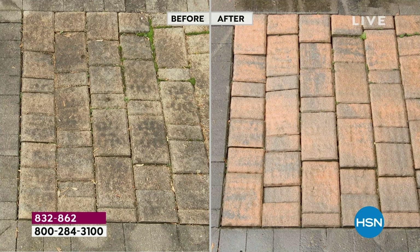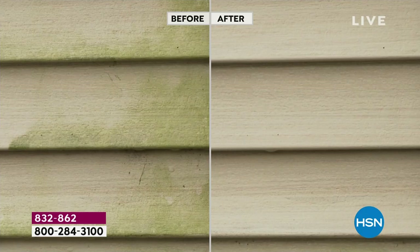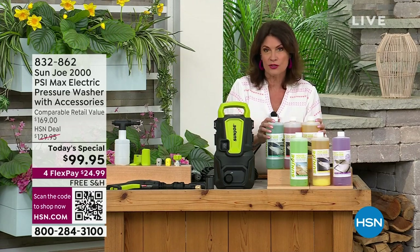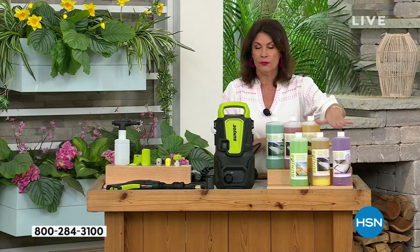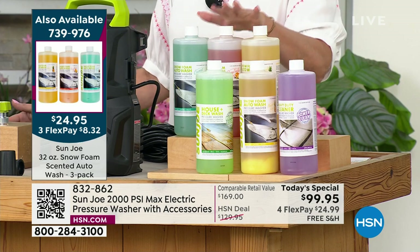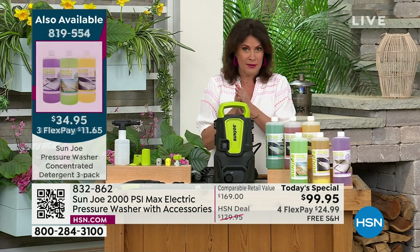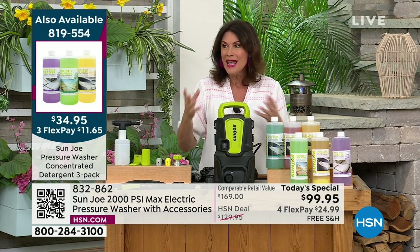Supplies are limited — well over half our quantity is gone. We have not done a pressure washer this strong in six years, and to bring it at this price is remarkable. The only thing not included is additional soap — we have regular multi-purpose detergent available, as well as auto soap in fun scents like coconut. Those are available as add-ons. And for flex payments, get it home and try it. You may hear '2,000 PSI' and wonder if it's too much power, but it is so simple and easy.